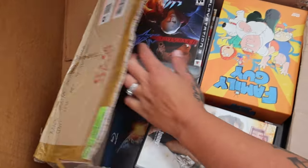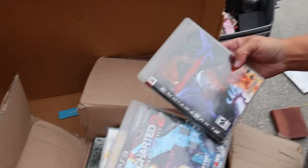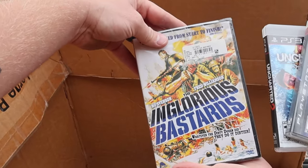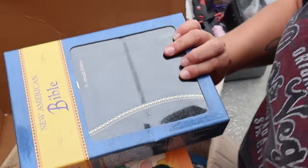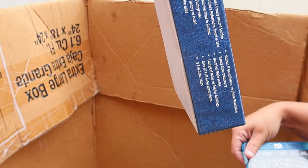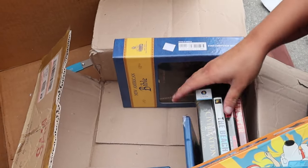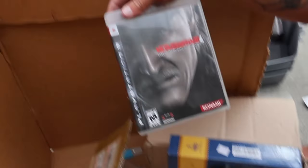Oh look - video games! Uncharted 2, Devil May Cry - show the camera. And a Family Guy DVD set - those can do really well. A New American Bible from Israel or something. There are some blu-rays - we actually like blu-rays, I sell them in lots. And Metal Gear software. Nothing crazy with the video games but there's some good stuff.